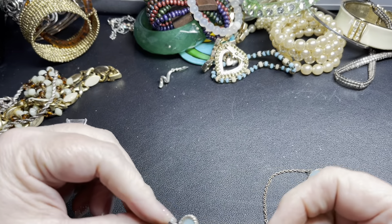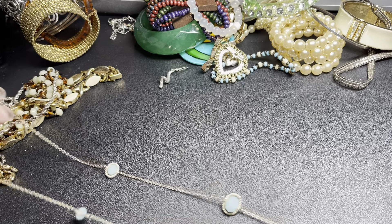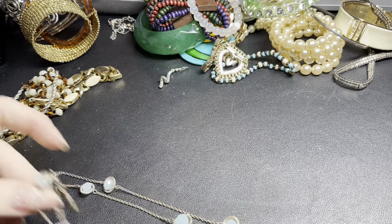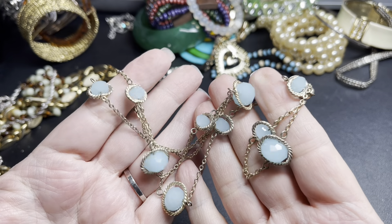Here are just really pretty light blue acrylic faceted beads — no signature on this piece. It is 28 inches. It's really pretty, so I'm just gonna say three dollars.